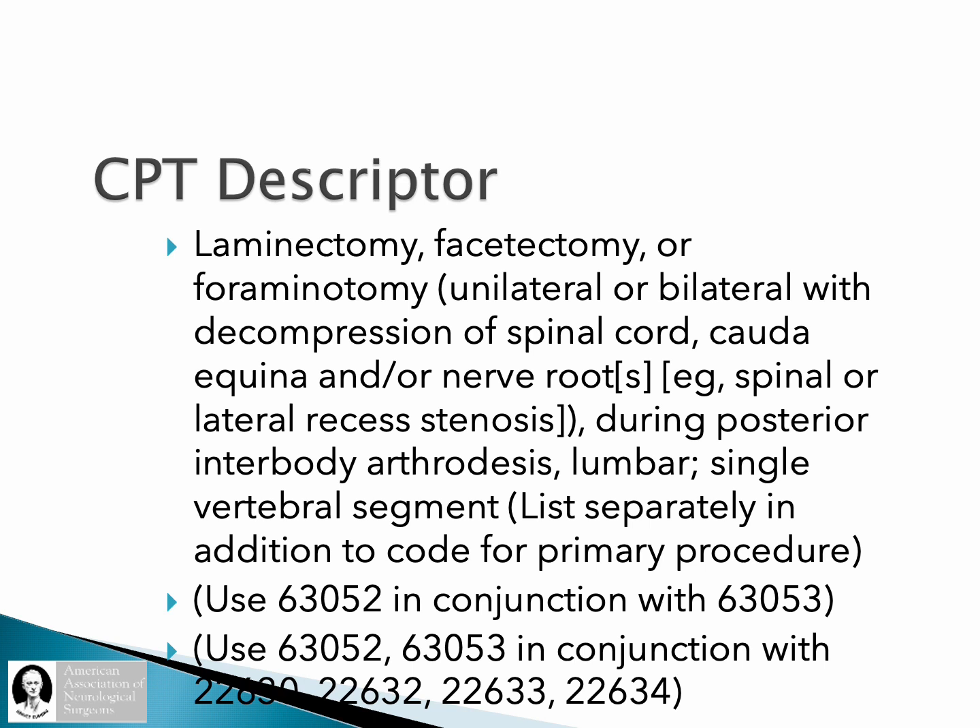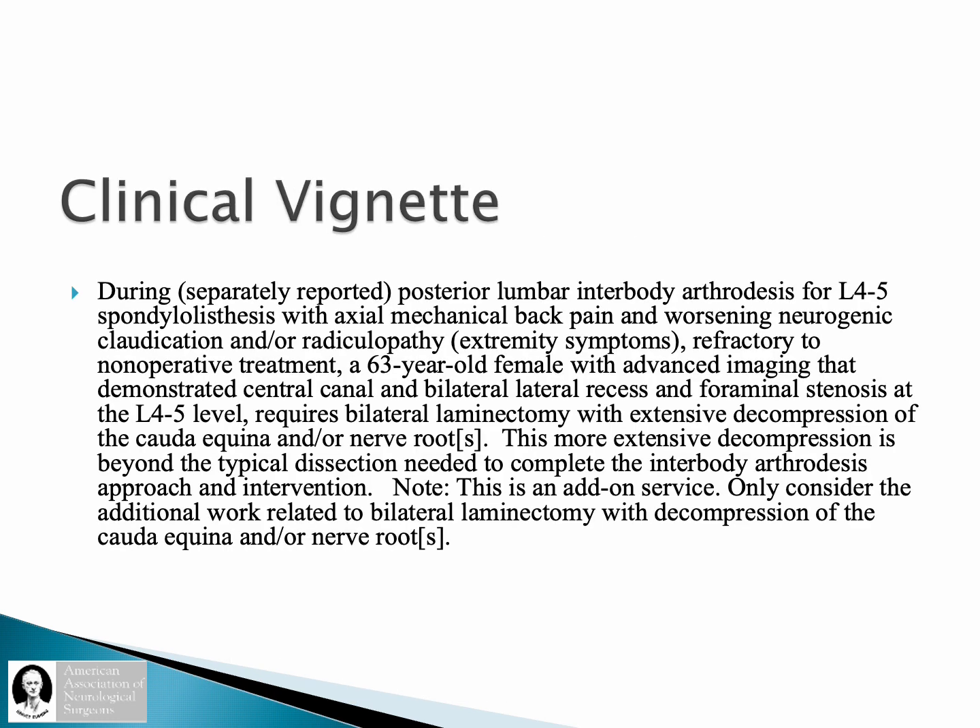That applies at the lumbar single segment. If you are doing a single level, you are going to use 63052. If you do a two-level, you are going to use 63053. The vignette specifically states that the condition of neurogenic claudication and lumbar stenosis should be present in that individual. Therefore, in taking care of those individuals with lumbar stenosis and neurogenic claudication, it would be advisable to include that in the preoperative and postoperative diagnoses.